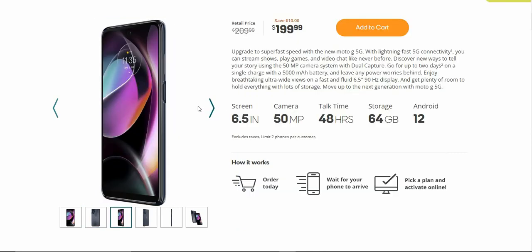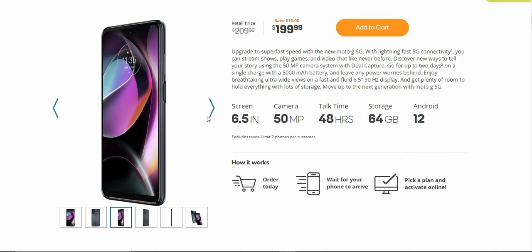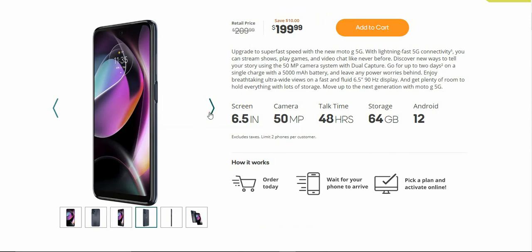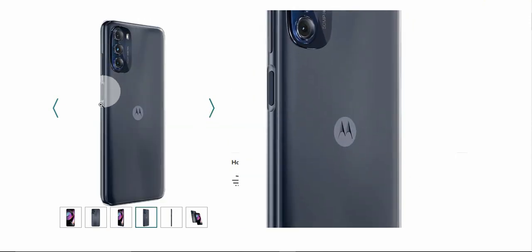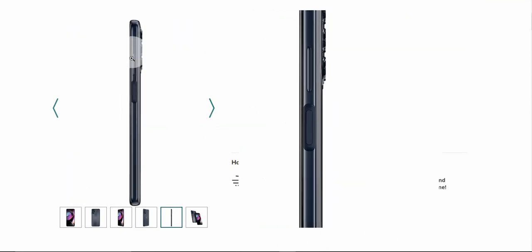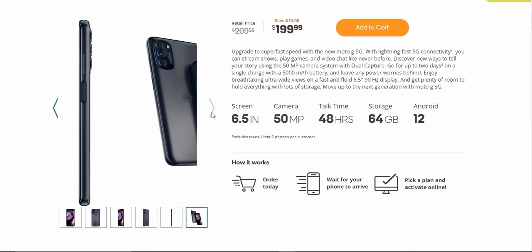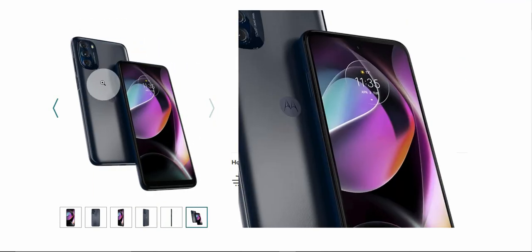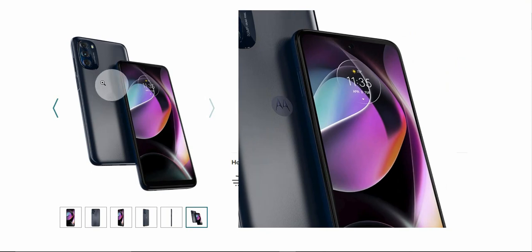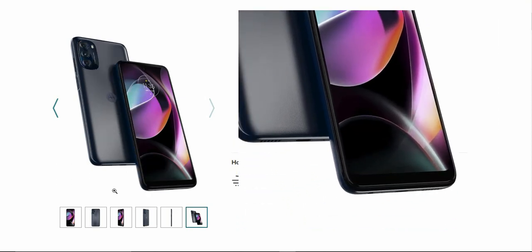Right side of the phone, like I said, volume keys and power button — it's also your fingerprint sensor as well. Right side again: power button, volume keys. You'll have a front and back view of the phone. The left side of the phone has your micro SD and SIM card slot. Very nice looking phone there overall.